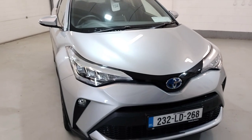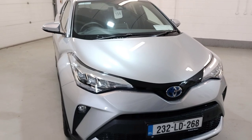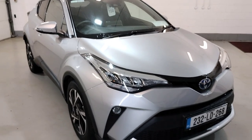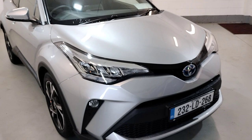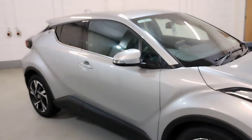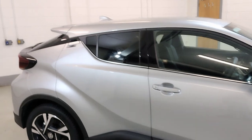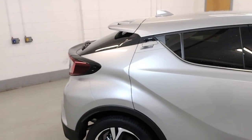Hello, welcome. I'd just like to show you our 232 CHR 1.8 hybrid sport model. This is a demo model finished in silver, with front fogs, LED headlights, alloy wheels, electric windows, electric mirrors, central locking, tinted glass, privacy glass in the back, a roof spoiler, and a top spoiler on the tailgate.